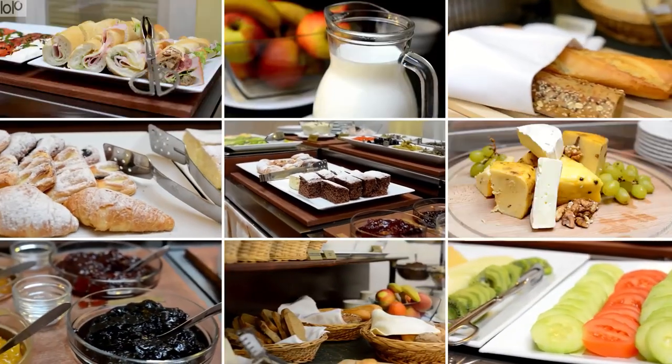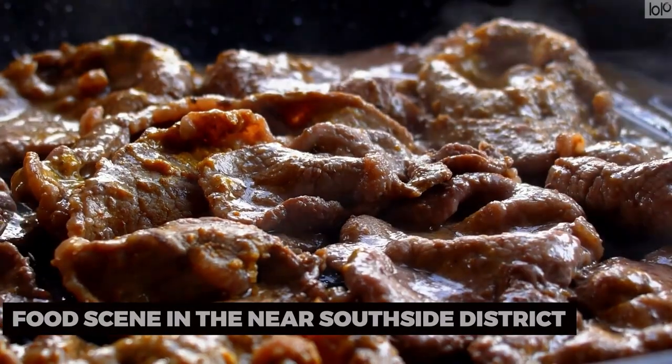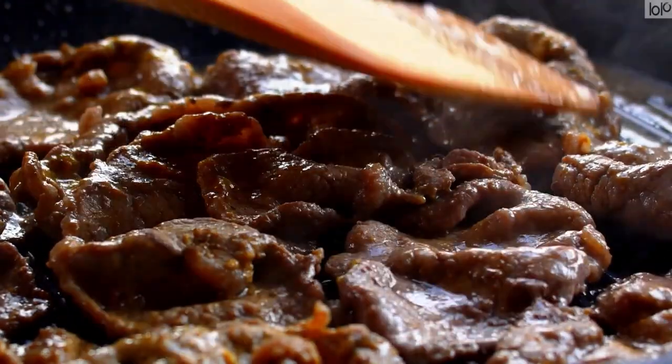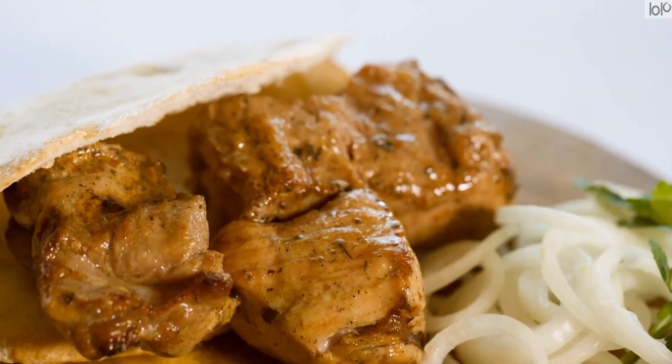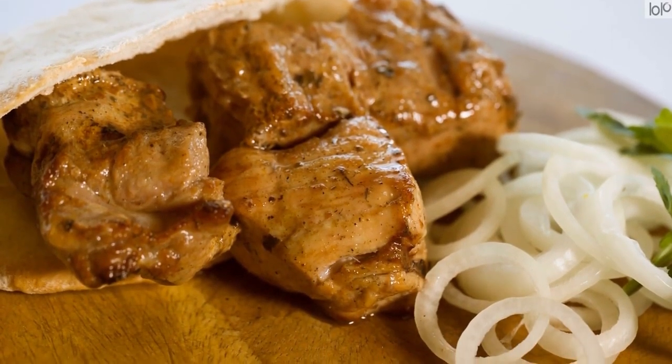For a culinary journey, explore Fort Worth's food scene in the Near Southside district. This trendy neighborhood is home to an array of eateries, from gourmet food trucks to upscale dining establishments. Indulge in diverse flavors, innovative dishes, and craft beverages that reflect the city's culinary creativity.